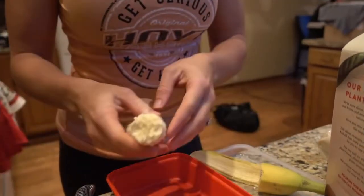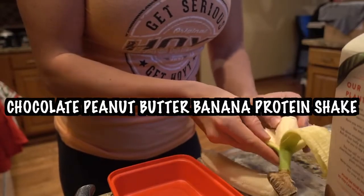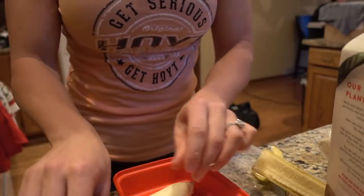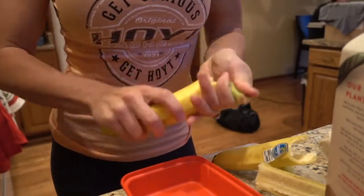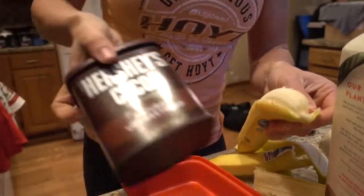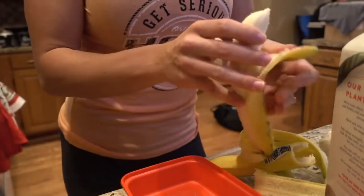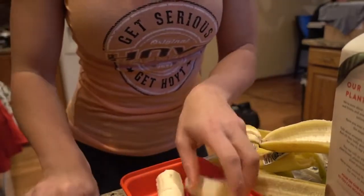Next we're going to work on our frozen banana smoothies, or shakes. For me I would be doing half a banana — I'll put it in the freezer, and then in the morning I'll grab the frozen banana, put it in a blender, and add protein powder, unsweetened cocoa, and some powdered peanut butter. I'm going to freeze these bananas just for demonstration purposes and then show you guys how easy it is in the morning.